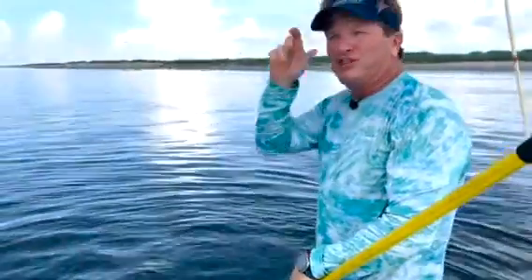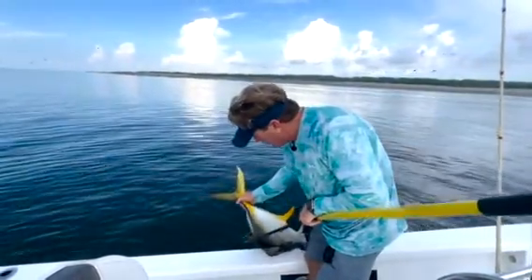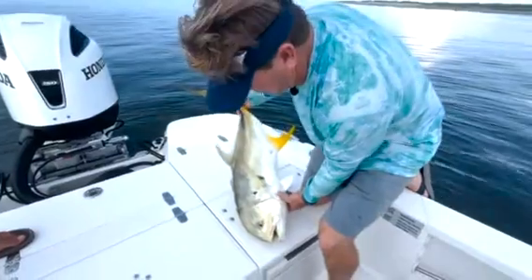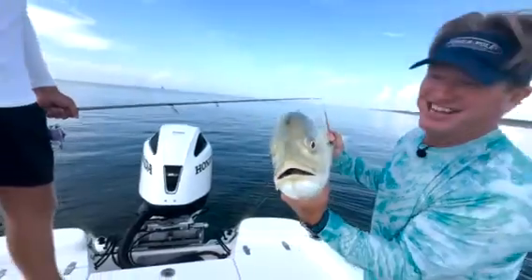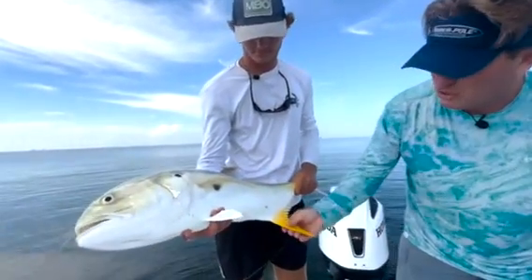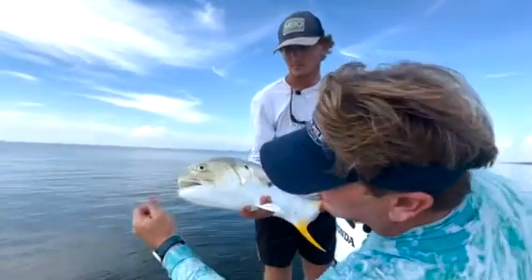When I used to fish in Florida I'd catch little bitty ones, but we hardly ever catch those here — most of our fish are about this size or bigger. What's awesome about them is they've got crushers in there. Look inside that mouth — he's got teeth, you can hear those crushers. They call them inshore tuna. Look how beautiful that fish is — gorgeous yellow on him. These fish feed on everything out here, just like redfish and trout would.